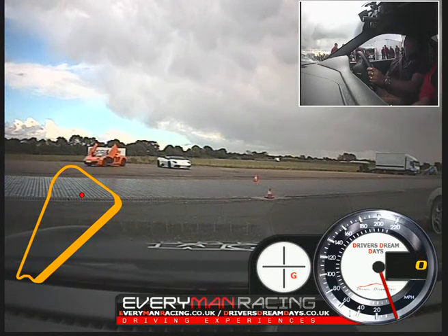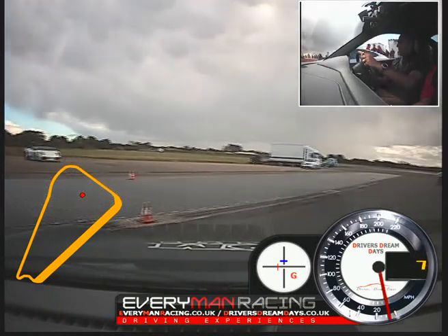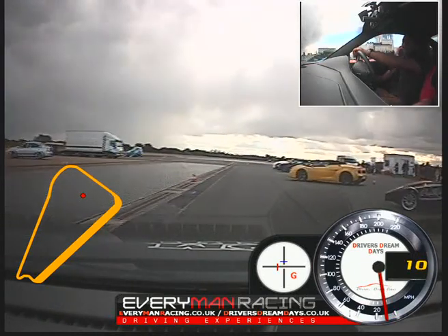I'll get you ready, just round the front of the cars, keep it nice and steady in the pit area. So what do you normally drive? I've got two cars, one company car, a crappy Astra.